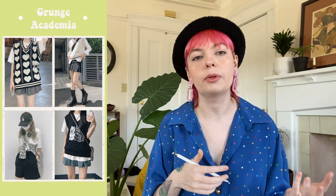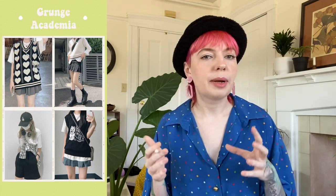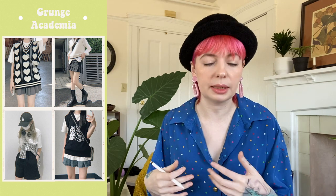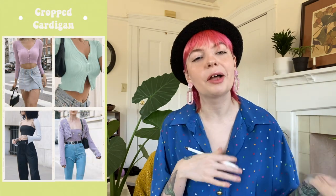We're taking classic pieces and making them a little more grungy, and that's because of a new aesthetic: grungy academia. Academia has been a huge aesthetic for the past couple years — we had light, dark, and romantic academia — but now we're seeing a more grungy, laid-back academia where we're mixing in grungier, more casual pieces with those classic academia pieces.